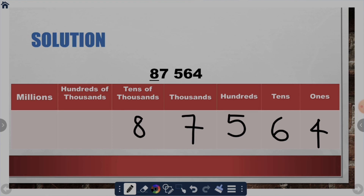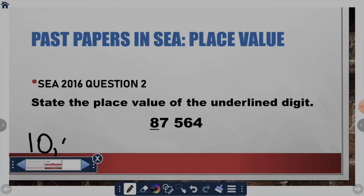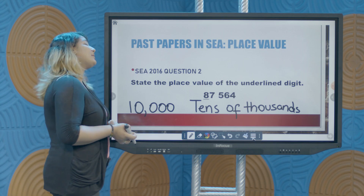Now let's write our solution. We can either write tens of thousands in numerals or we can write it in words. And this gives us our solution to our past paper question.